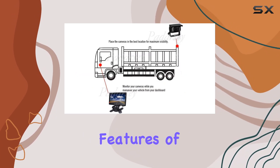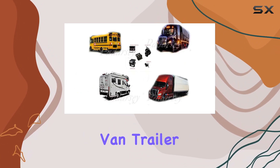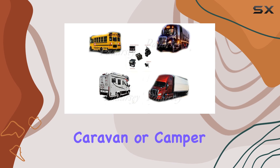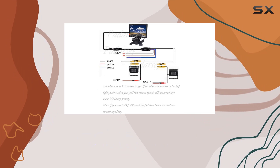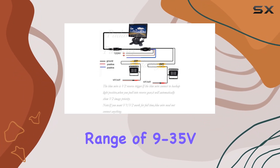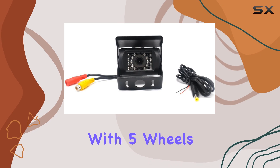One of the standout features of this camera is its wide compatibility. Whether you drive a truck, van, trailer, caravan, or camper car, this camera is suitable for universal wireless backup systems. Plus, with a voltage range of 9-35V, it's perfect for trucks, RVs, and vehicles with five wheels.